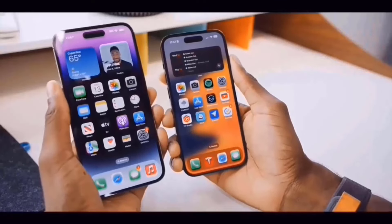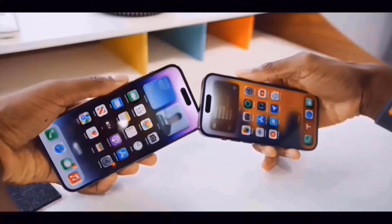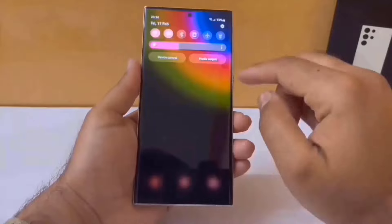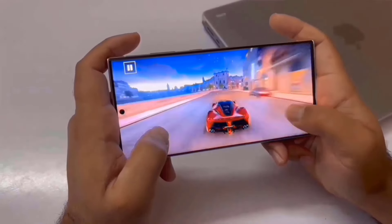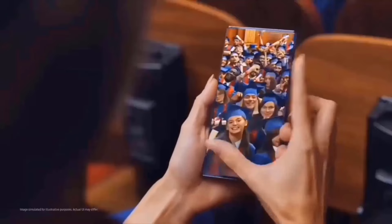Can you believe it's already 2024? We're still a little ways away from the iPhone 17 release in 2025, but there are already loads of leaks and speculations about what's coming next. It's incredible that we're already getting a sneak peek at future iPhones, but that's technology for you.